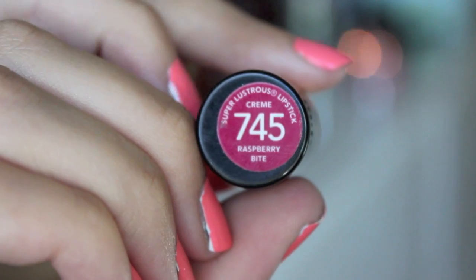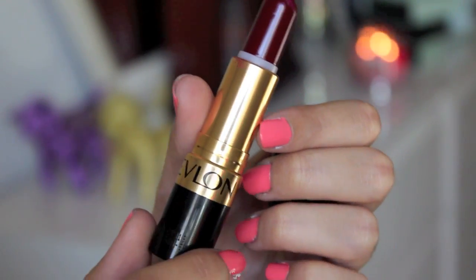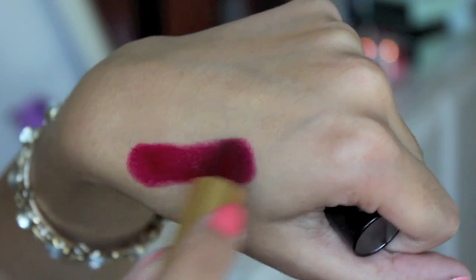Moving on to other beauty products — as you can probably tell from my makeup today, I've really been liking dark lips. I have three to show you guys. I love dark lips because it just reminds me of fall, you can get away with wearing more of a smoky eye, and I just really like the look. One of my favorite colors is from Revlon — this is Raspberry Bite. It's a really bright raspberry color and it's great if you aren't looking to wear a full red lip or don't want to go too daring.